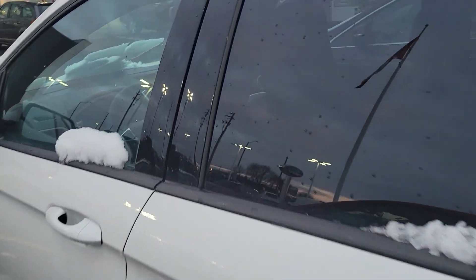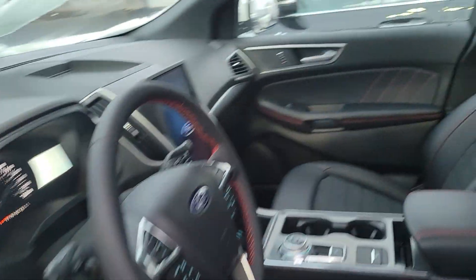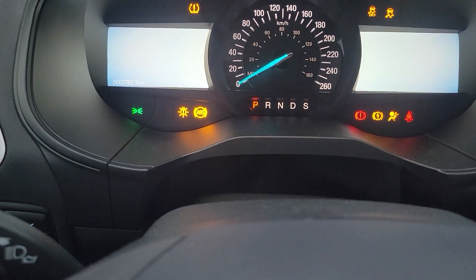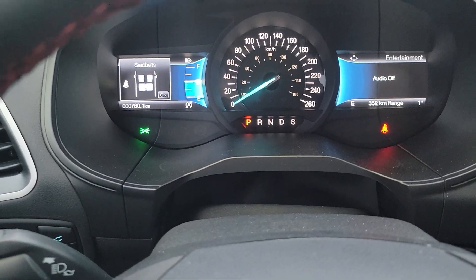I'll get inside. It does have auto start — you just put your hands in the door and it unlocks. So it's white with black rims and a black interior. You get inside, push the start button, and this one's dealer traded — it came from somewhere in Toronto. It's got 780 kilometers on it.